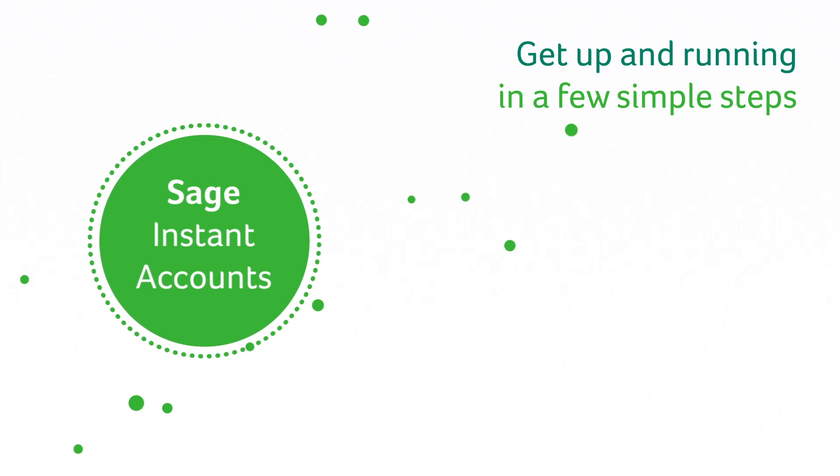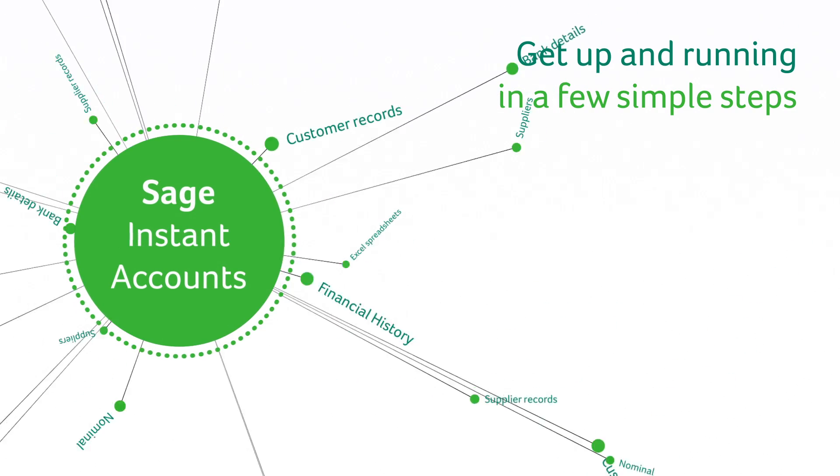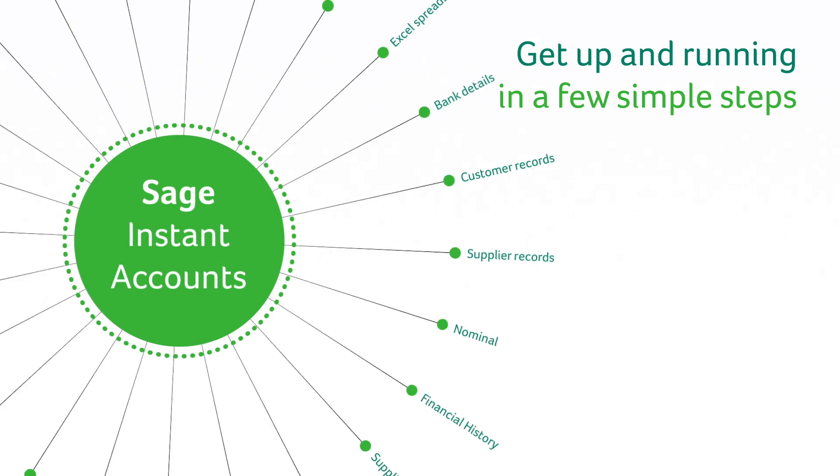With Sage Instant Accounts you can get up and running in a few simple steps, then import existing information with ease.